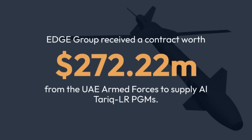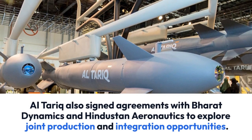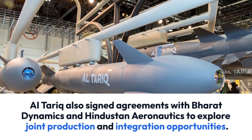Edge Group received a contract worth $272.22 million from the UAE armed forces to supply Al-Tariq LR PGMs. Al-Tariq also signed agreements with Bharat Dynamics and Hindustan Aeronautics to explore joint production and integration opportunities.